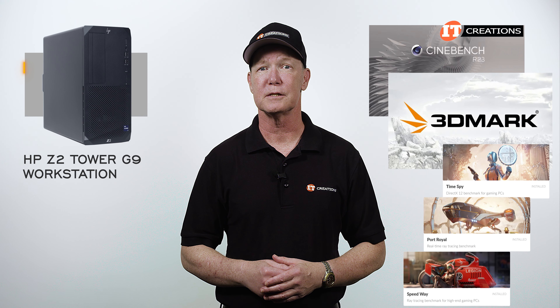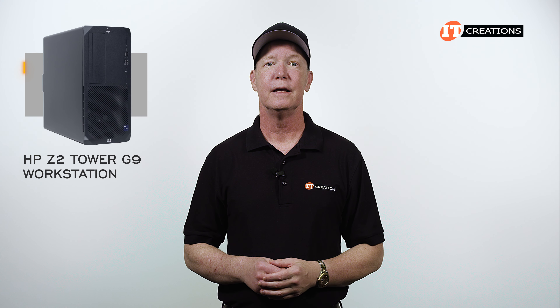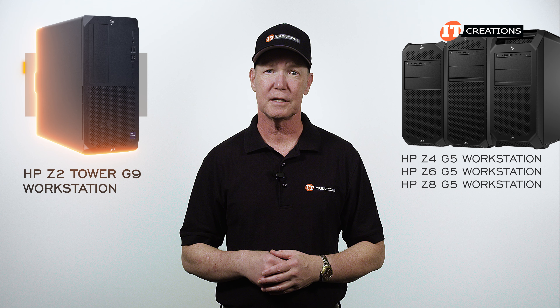TimeSpy, Port Royale, and Speedway. Like I said in the initial review of this system, which you can see here, it is not super powerful like the Z4, Z6, or Z8G5 workstations, but it still does provide some respectable performance.